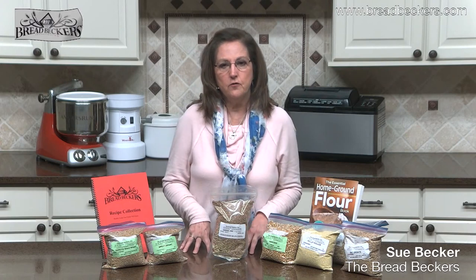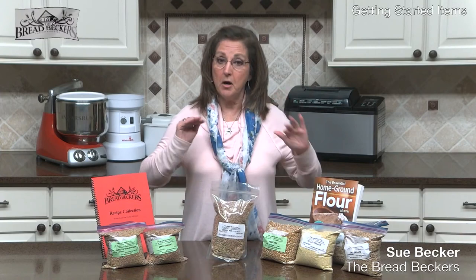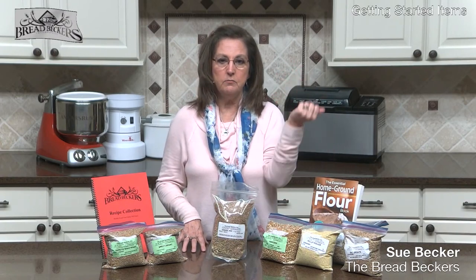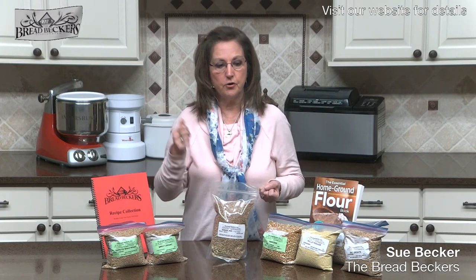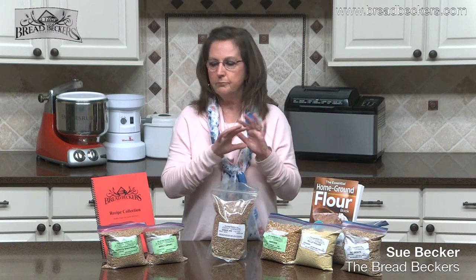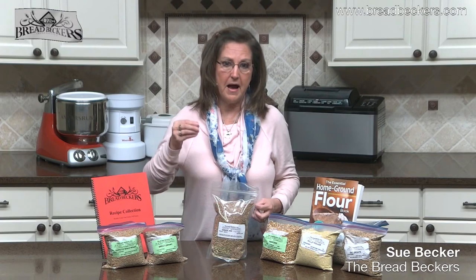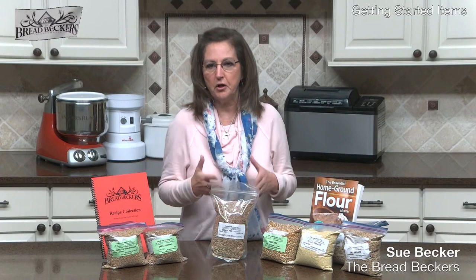One thing I want to bring to your attention: for most grains, for every cup of grain when you mill it into flour, you're going to get about a cup and a half of flour. Soft wheat will be a little more, spelt will be a little bit more because they're higher moisture. So I only mill the amount of grain I need for a recipe, and I may have a little bit left over.